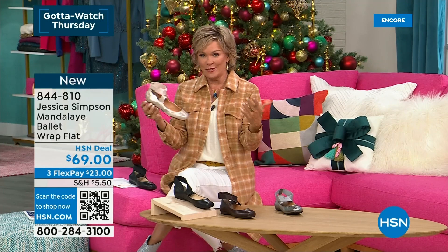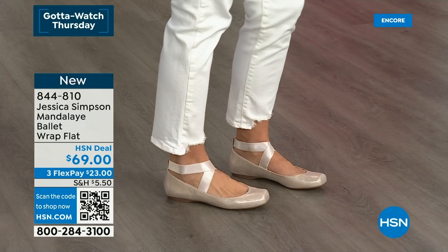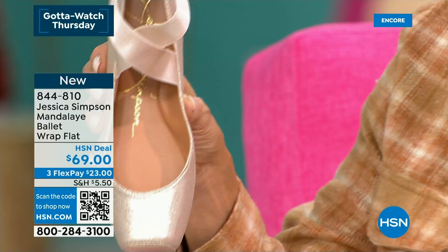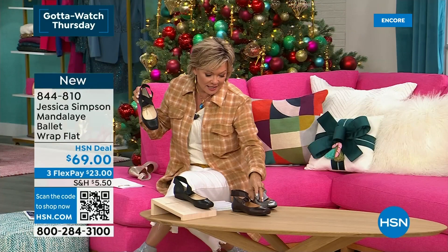There are two pewter metallics or sparkly dressy options — one being champagne and this is the pewter. Then we do have the ganache — a beautiful deep espresso bean chocolate. And we do have it in genuine black leather. All choices in sizing six through twelve. And again, this is item 844810.